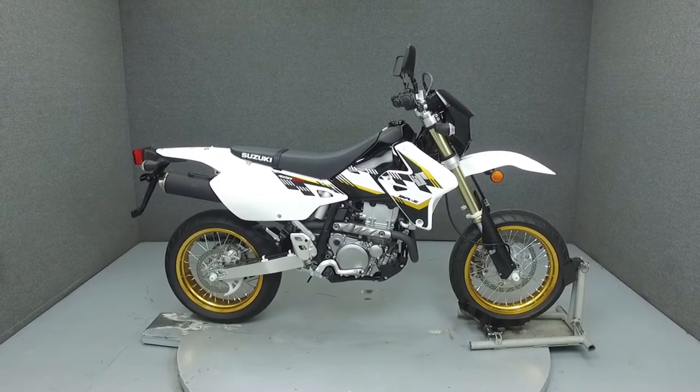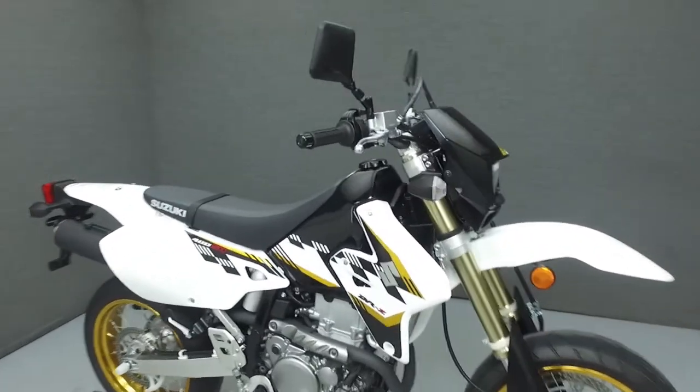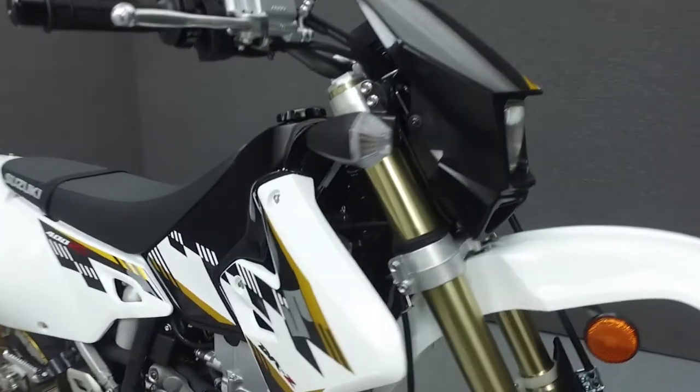Hi everyone, this is Joe at National Power Sports. Today we're going to take a look at this 2015 Suzuki DRZ400SM with 416 miles.